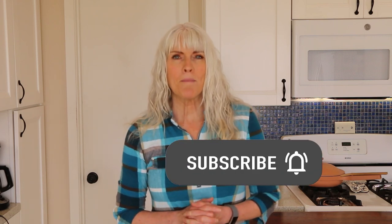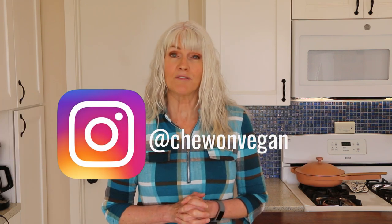On my channel, you're going to find quick and easy whole food plant-based recipes. So if that sounds good to you, please subscribe and hit that notification bell because I post every Tuesday and Saturday. If you'd like more plant-based content, you can follow me on Instagram at ChewOnVegan. I also started a Facebook group where you'll find a very active group of like-minded people with recipes, inspiration, and support. And be sure to sign up for my newsletter — it comes out every other month covering different topics, some from a nursing perspective, tips, tricks, and recipes.